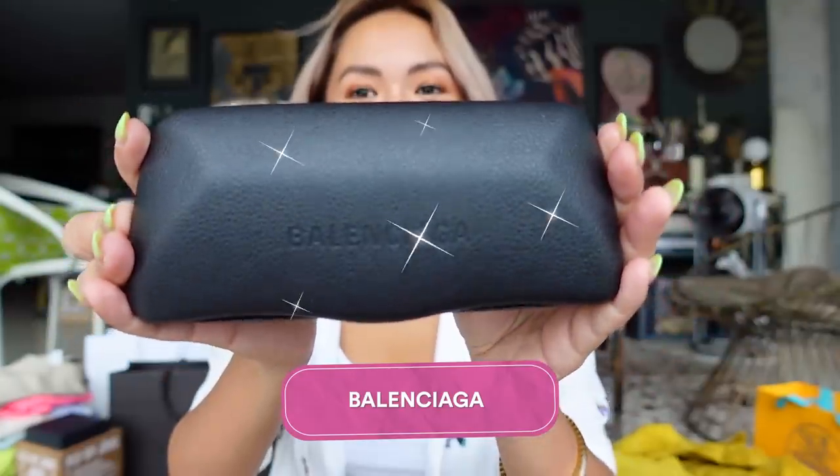Let's talk about sunglasses — my recent purchase. I love this so much: Balenciaga sunglasses in blue, because I really love colors. I'm so happy I got these and I will be using them again and again.